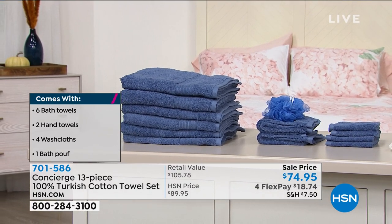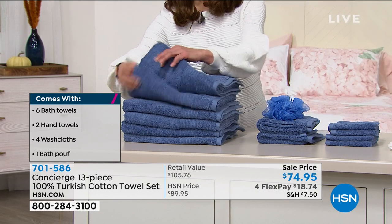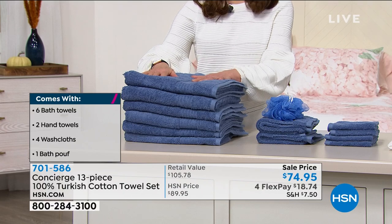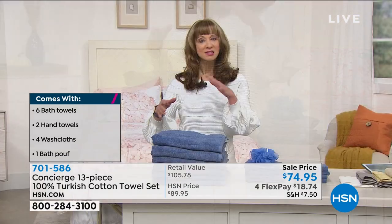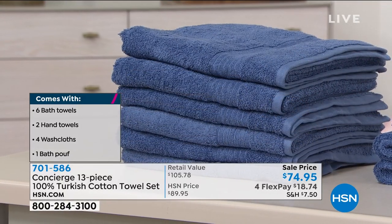So one bath towel would normally sell for more than a flex pay — and it's not one bath towel. How about one, two, three, four, five, and six normally priced Turkish cotton bath towels? I'm just doing a generalization here, but they are roughly $20 to $25 per towel. And that's the real world. So you do the math — the bath towels more than pay for the purchase.